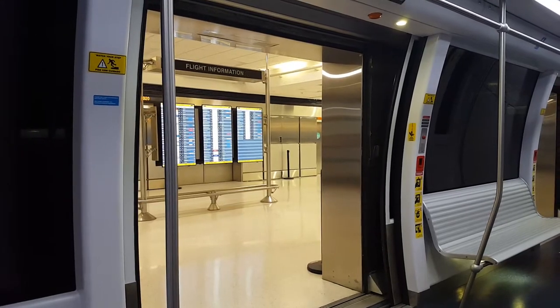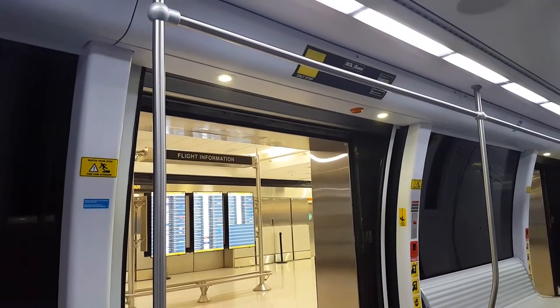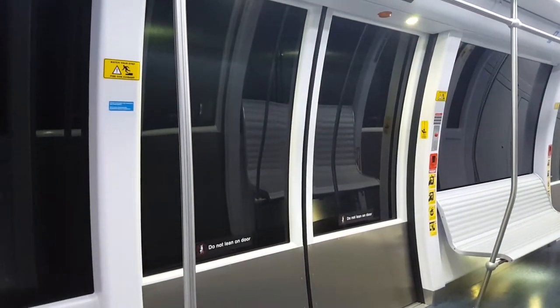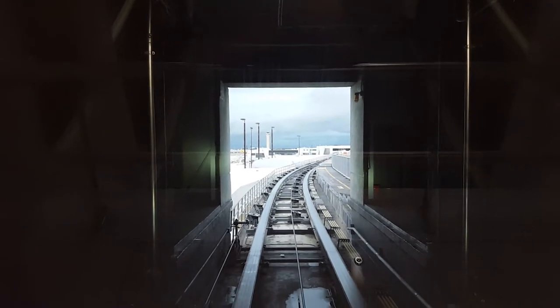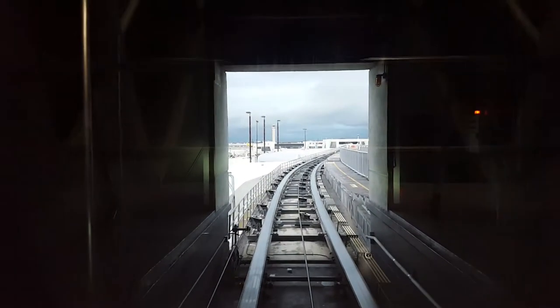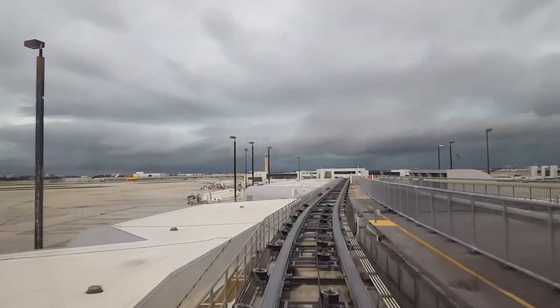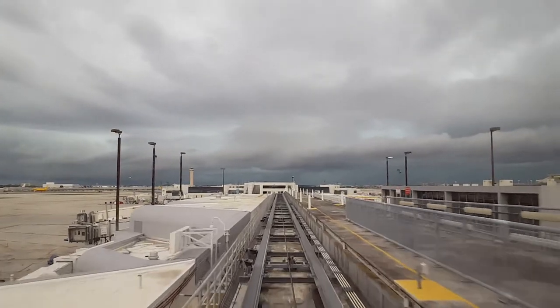Doors are closing. Please stand clear of the doors. Las puertas se están cerrando. Por favor, manténgase alejado de las puertas. Train is departing. Please hold on to the handrails. Next stop, gates E-20 to E-33. El tren está partiendo. Próxima y única parada, las puertas E-20 a E-33.